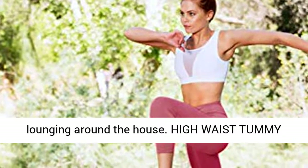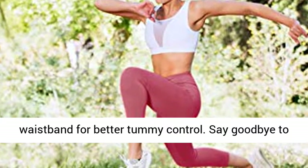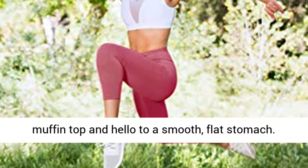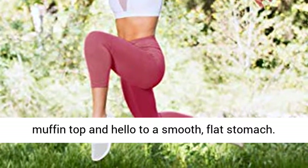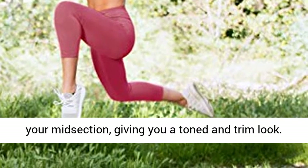Consumers love these high-waisted Capris for everything from workouts at the gym to lounging around the house. High Waist Tummy Control — our PowerFlex Capris have a high waistband for better tummy control. Say goodbye to muffin top and hello to a smooth, flat stomach.